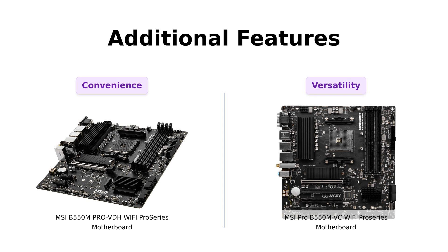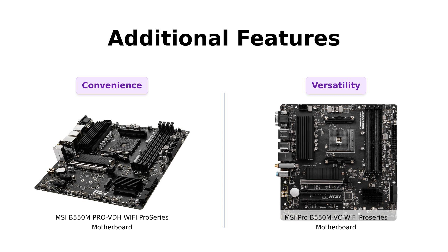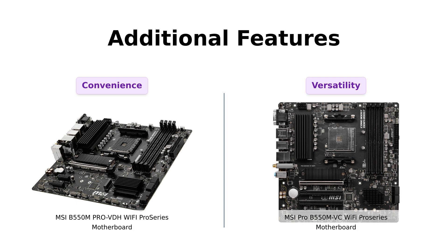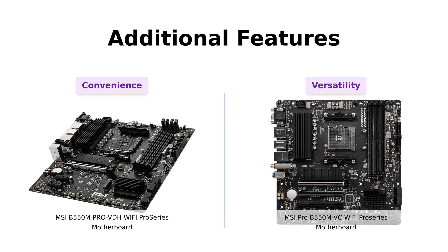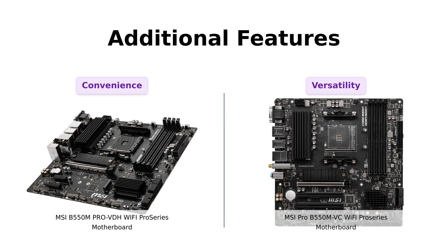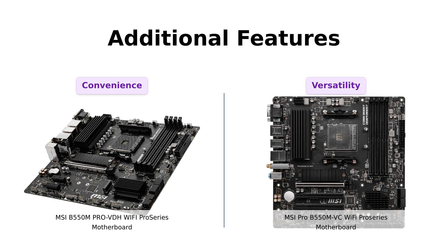Last but not least, let's talk about the additional features that make these motherboards stand out. The B550M Pro VDH Wi-Fi boasts core boost technology, which ensures precise and steady current delivery to your CPU. It even has a convenient flash BIOS button, allowing you to update the BIOS without a CPU or memory. On the other hand, the Pro B550M VC Wi-Fi flexes its muscles with core boost, digital PWM IC, 2-ounce thickened copper PCB, and even Creator Genie. It's a tough decision, but the B550M Pro VDH Wi-Fi takes the crown with its flash BIOS button.